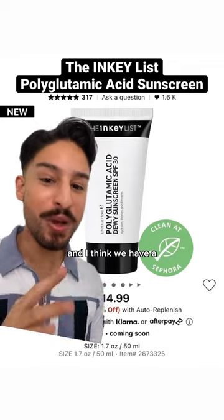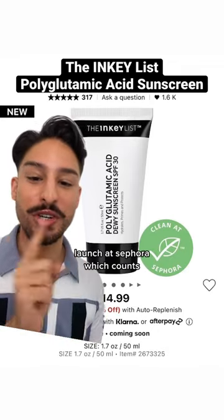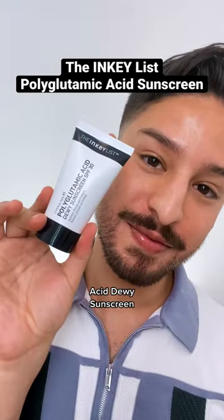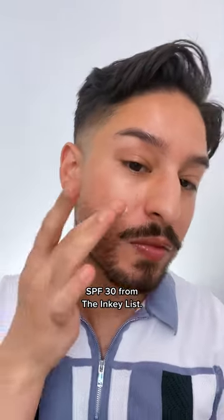I've tried over 400 sunscreens and I think we have a new sunscreen launch at Sephora which counts as one of Sephora's most affordable sunscreens, so let's talk about it. This is the new polyglutamic acid dewy sunscreen SPF 30 from the Inky List.